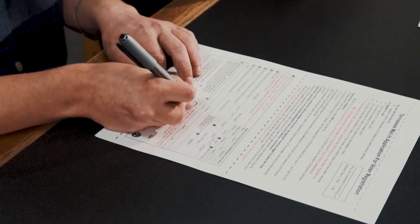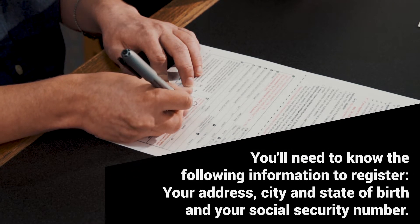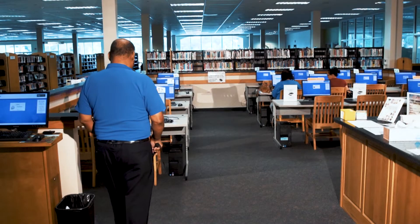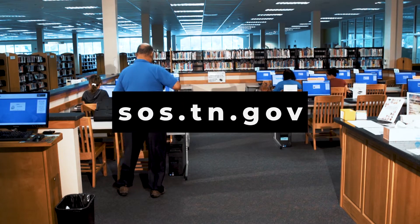You'll need to know the following information to register: your address, city and state of birth, and your social security number. Find your local public library at sos.tn.gov.